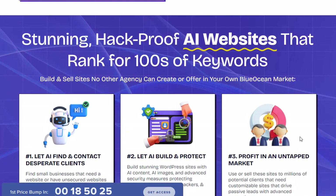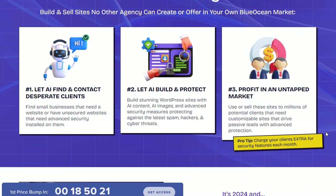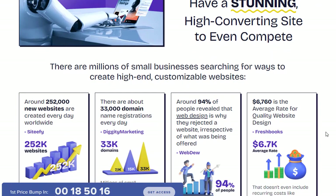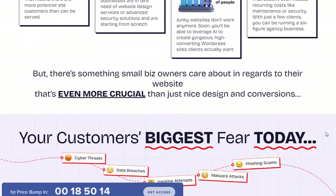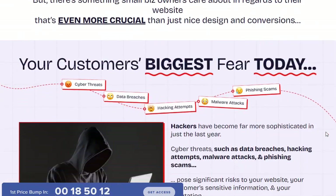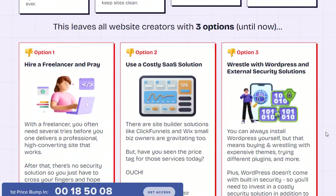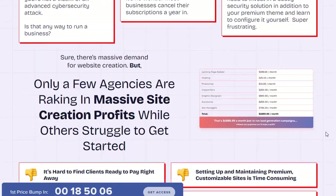Pixel Armor AI is an all-in-one website builder that leverages artificial intelligence to create visually appealing, lead-generating websites with built-in security features. Developed by Ben Murray and Vivek Gore, this cloud-based software provides users with an intuitive drag-and-drop interface to build WordPress websites without any technical skills.